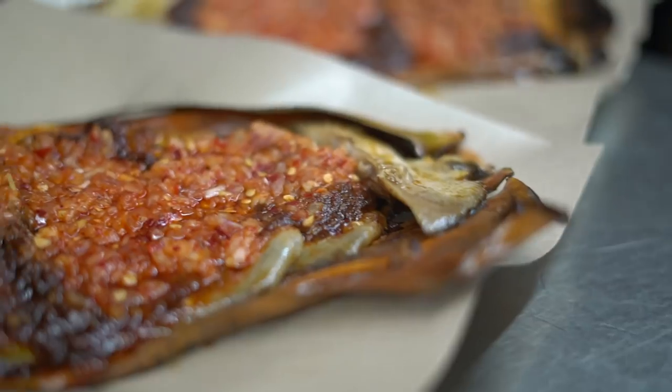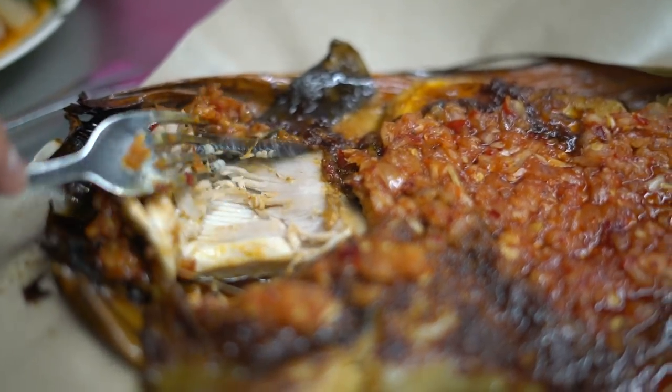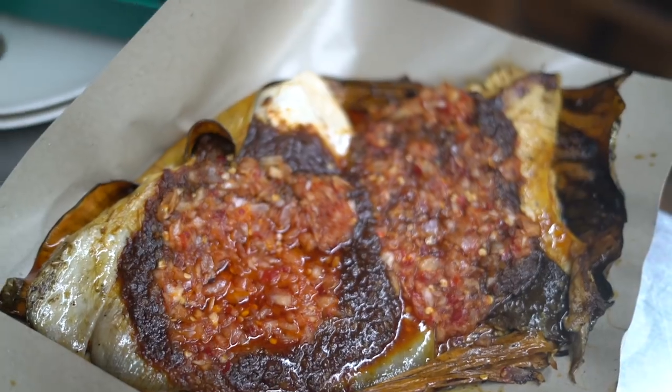Ikan Bakar. Ikan Bakar or grilled fish is a must for seafood lovers in Malaysia. Pick out your fish — it will be grilled and slathered in sambal.